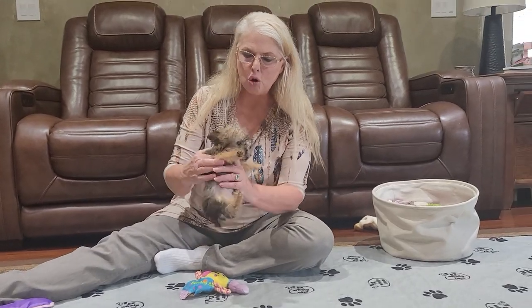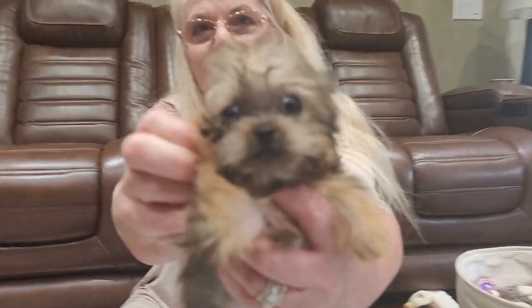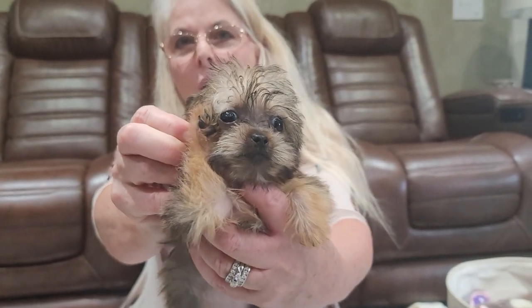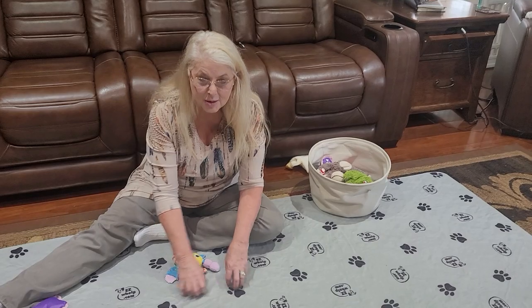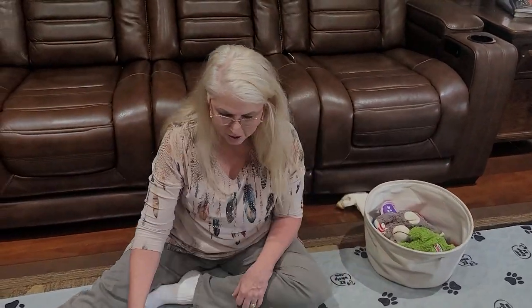We have showed you some small little paws before but look at that tiny paw — that is the smallest of all the ones we showed you from this litter. So if you're wanting small, you want cute, you want it to look like a Yorkie, then Woody would be the boy for you.